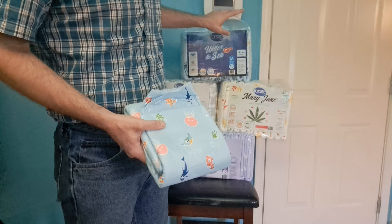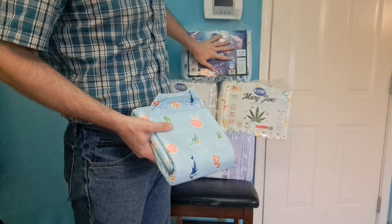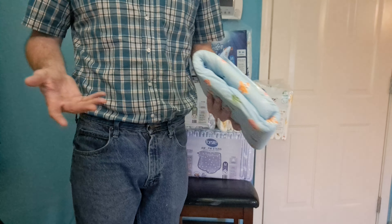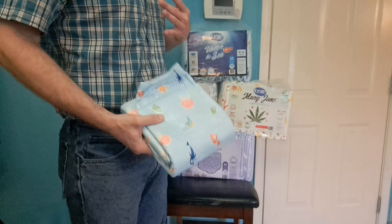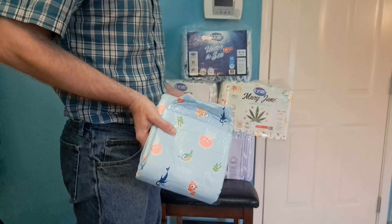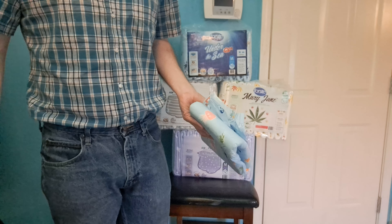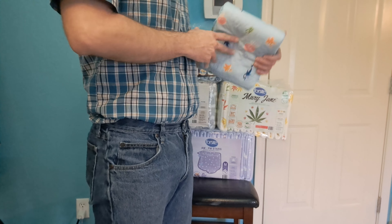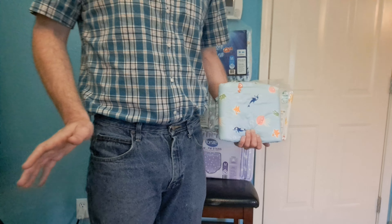I'm going to be buying diapers every month regardless because I am incontinent, but these fancy diapers cost a little extra out of pocket. My insurance doesn't pay for these in America. If you want to support me, I do have a JustForFans where I make a little money with diaper-related content. Make sure to like, comment, and subscribe — see you guys next time!